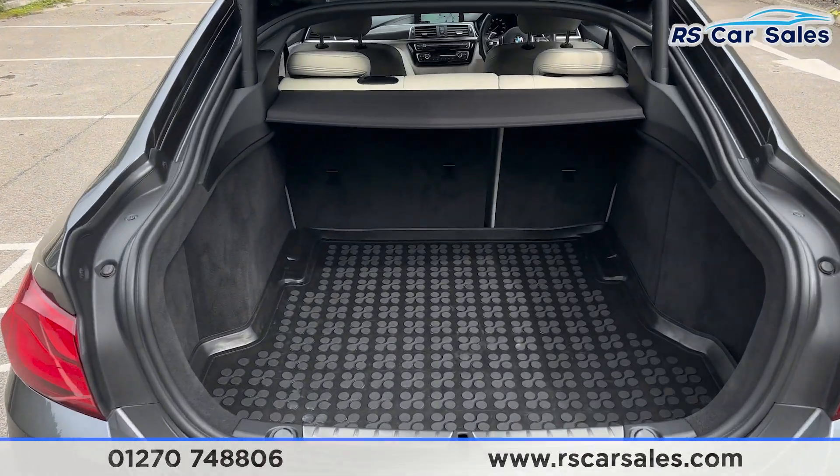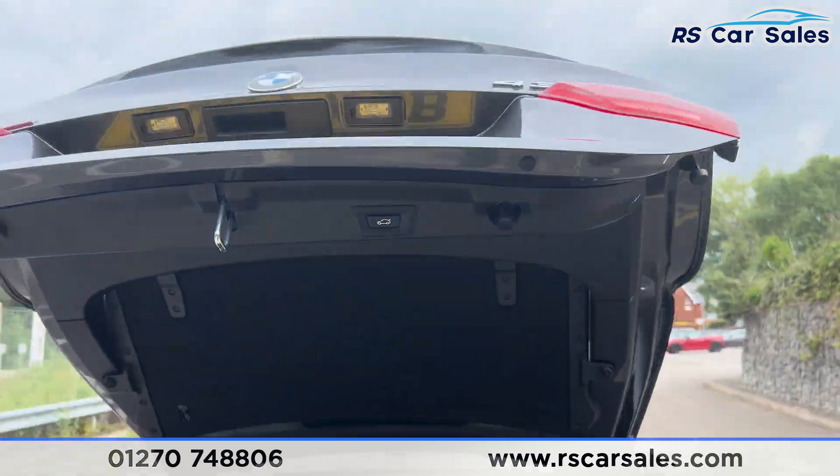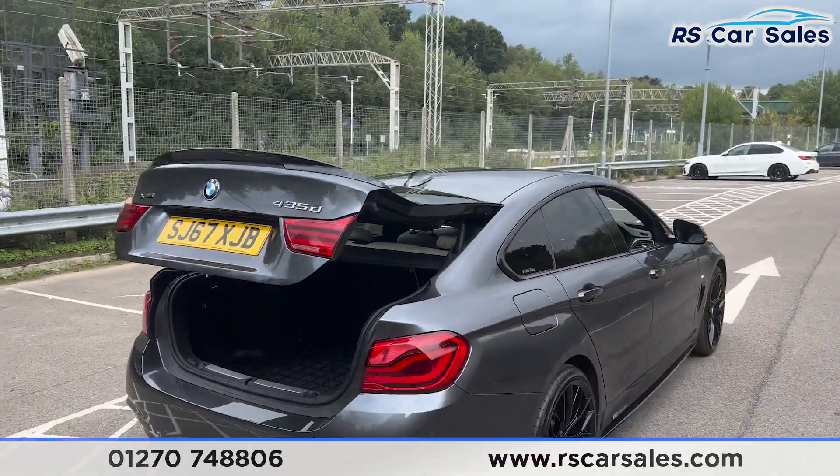You have a power-assisted tailgate — if we press the button on the remote, the boot should open like so. Inside you'll find a decent amount of space for whatever you may need to use it for. We also have a button up here to close the boot again.